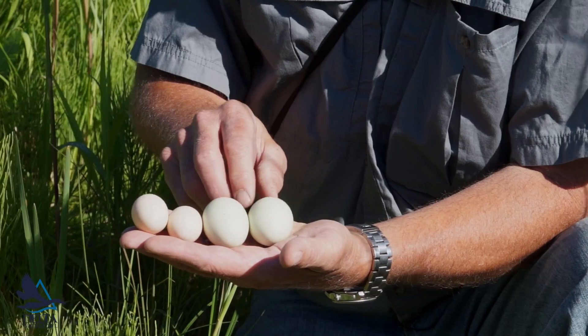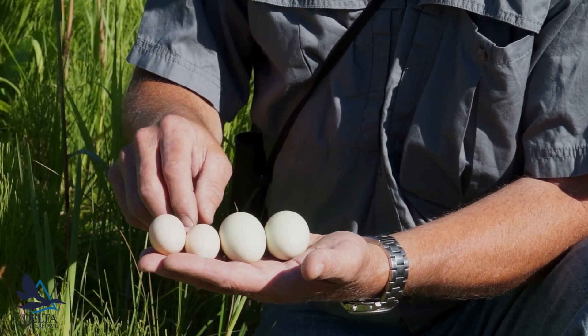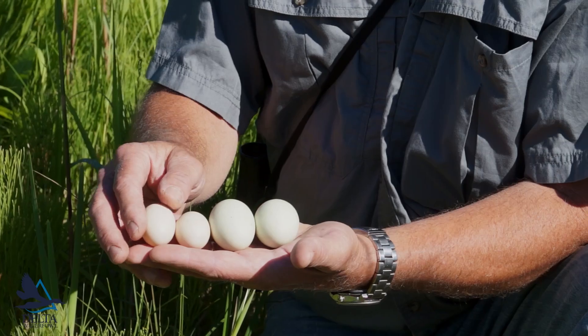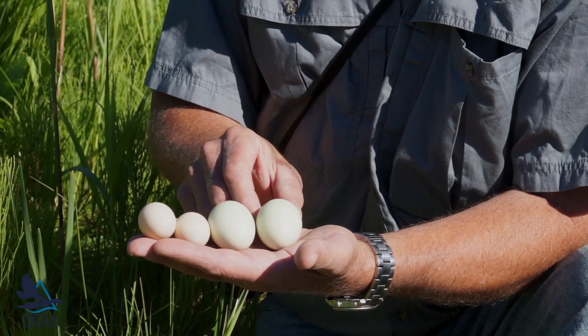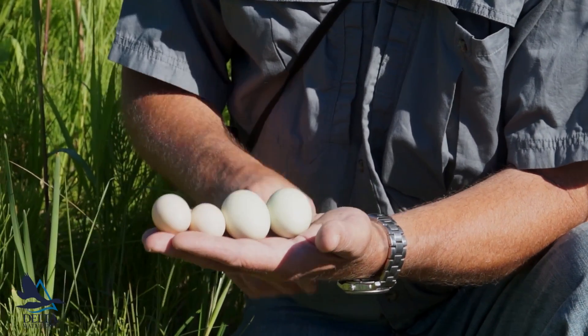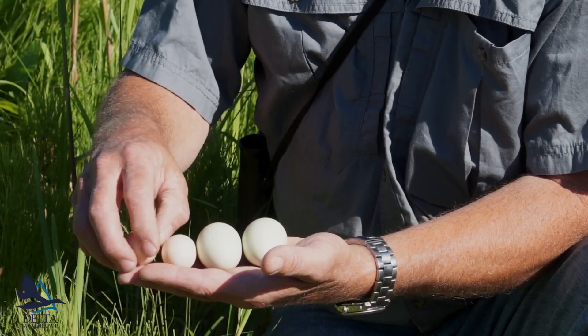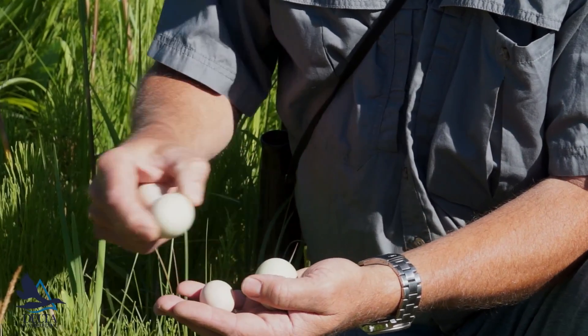It's not surprising that a mallard, which weighs almost two pounds, is going to have a larger egg than a blue-winged teal, which weighs much less than one pound on average — about two-thirds of a pound. What's really interesting is when you contrast these eggs with diving ducks.